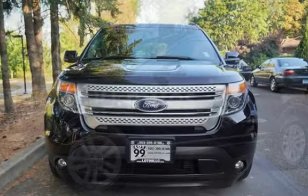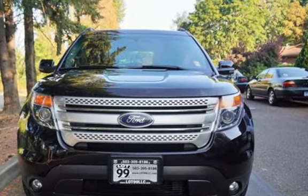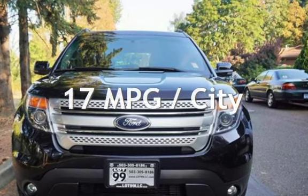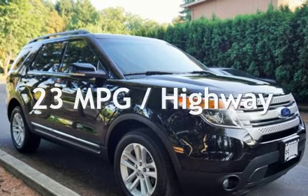This Ford has less than 110,000 miles on the odometer. Estimated fuel economy for this vehicle is 17 miles per gallon in the city and 23 miles per gallon on the highway.